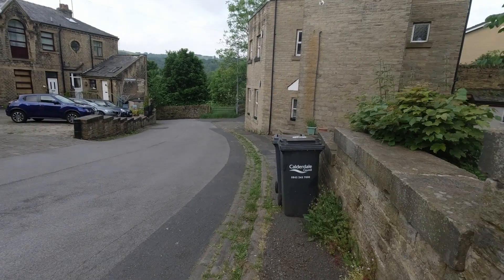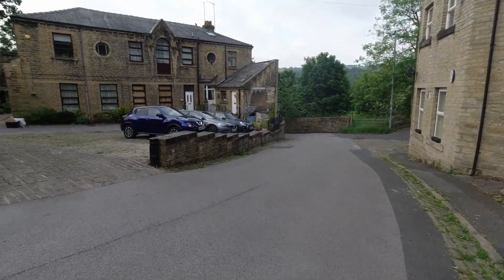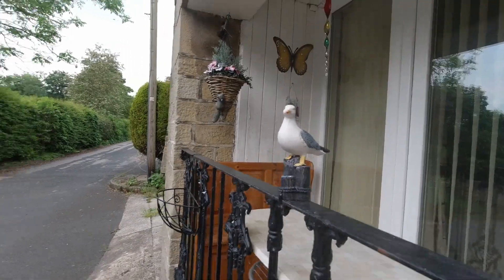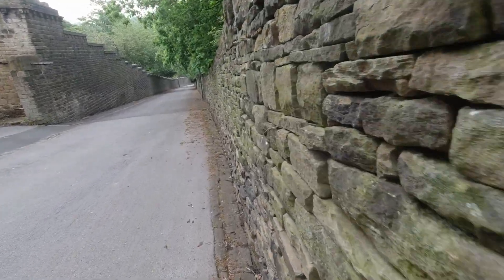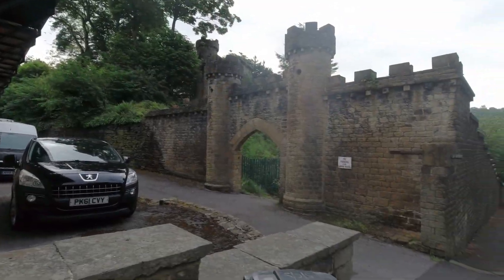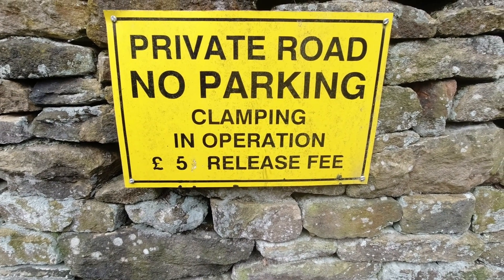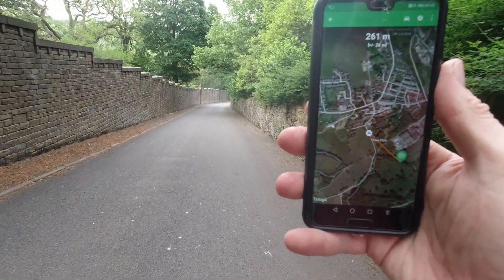The first one I'm doing is called The Green and it's down this way somewhere. Some nice houses around here. You know, I think for five quid I'd risk it. According to the app I'm about 260 meters away.